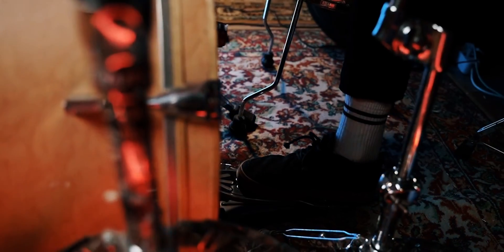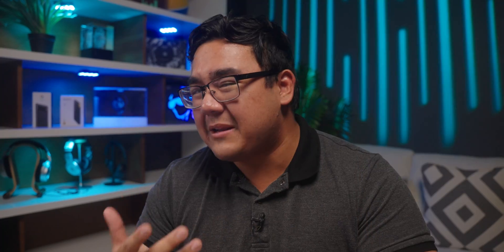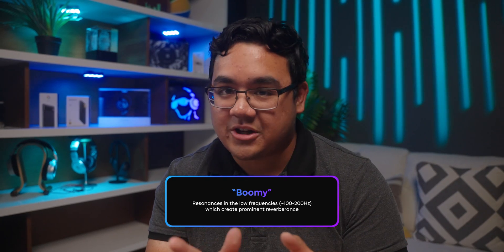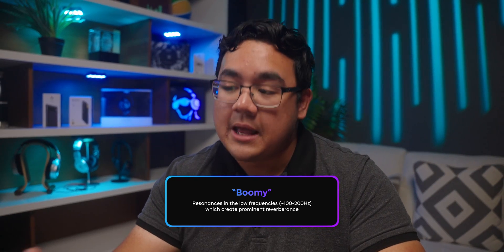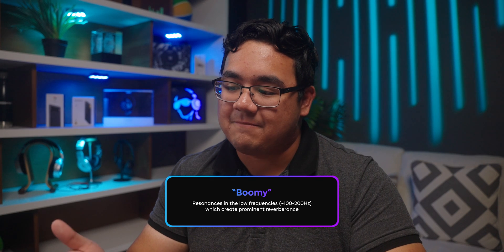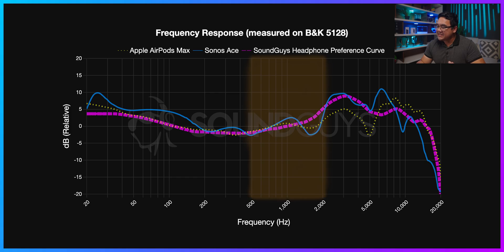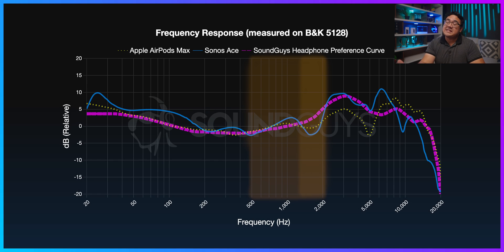This added bass emphasis means that kick drums, bass synths, and other low-end instruments might sound a bit boomier than you're used to, which is not necessarily a bad thing. Some people actually like a lot of bass emphasis, but low-end instruments will sound louder on the Sonos Ace. Now in the mid frequencies, both headphones seem to follow the preference curve pretty closely, and they both have a bit of a de-emphasis around 1.5 to 2 kilohertz.